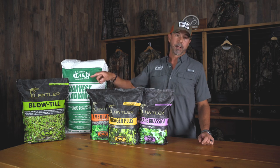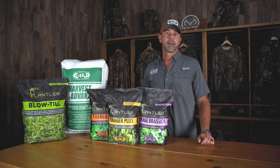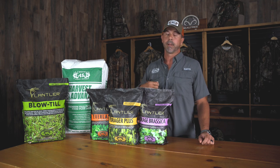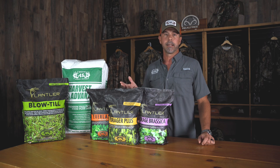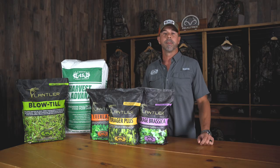New for this year, we've got our Blowteal. It's a mix of tetraploid ryegrass, chicory, clover, and turnips. It is a really neat blend since you can just blow the leaf litter out of the way, or blow dead grass out of the way, or rake it in — whatever you want to do to expose that soil. You can let the rain beat it in or rake it in, but it's a really good blend for those hard to reach areas, or just somewhere you just can't get equipment to.